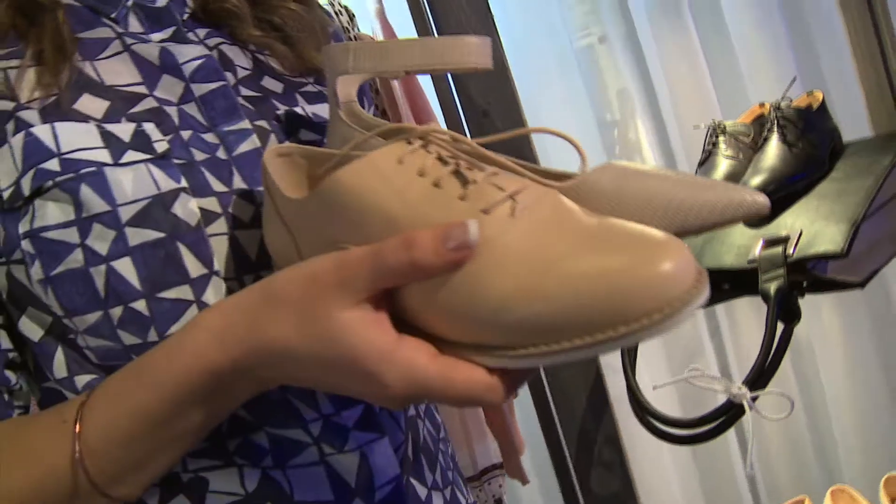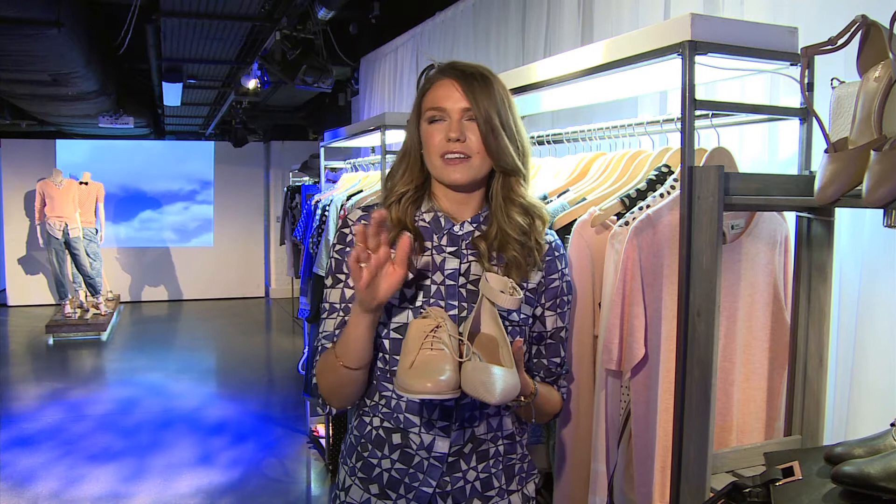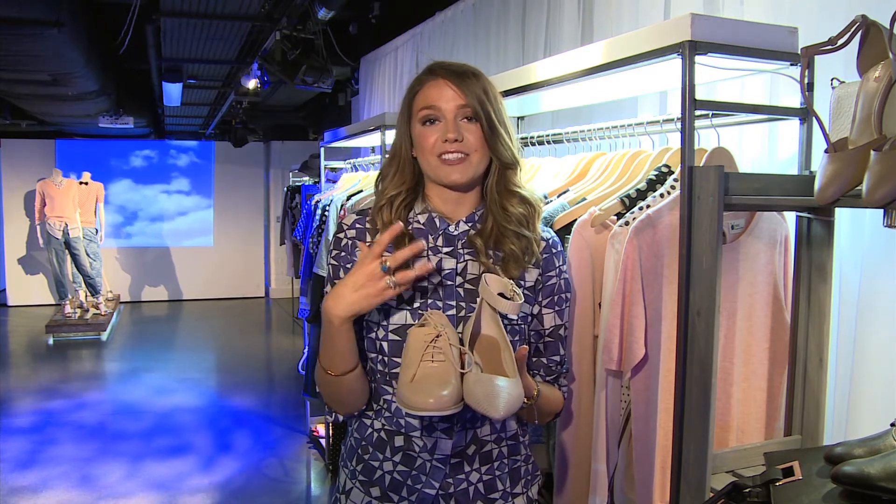Next are encouraging us to go nude this season with our accessories, of course. Here I have two amazing shoes from Next channeling completely different styles but still in the nude color palette. One of my top tips is if you wear nude shoes with bare legs in the summer, your legs look ten times longer, which is fantastic especially if you're wearing a flat as well, because you don't get the extra height from the heels.